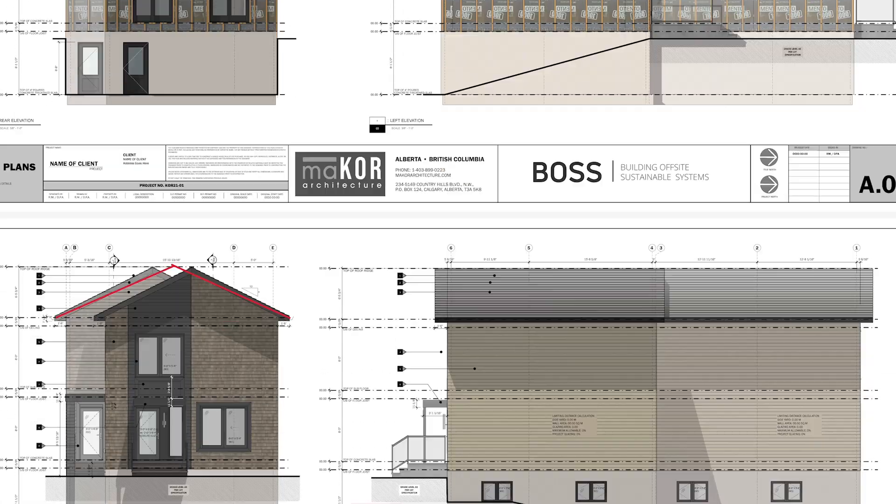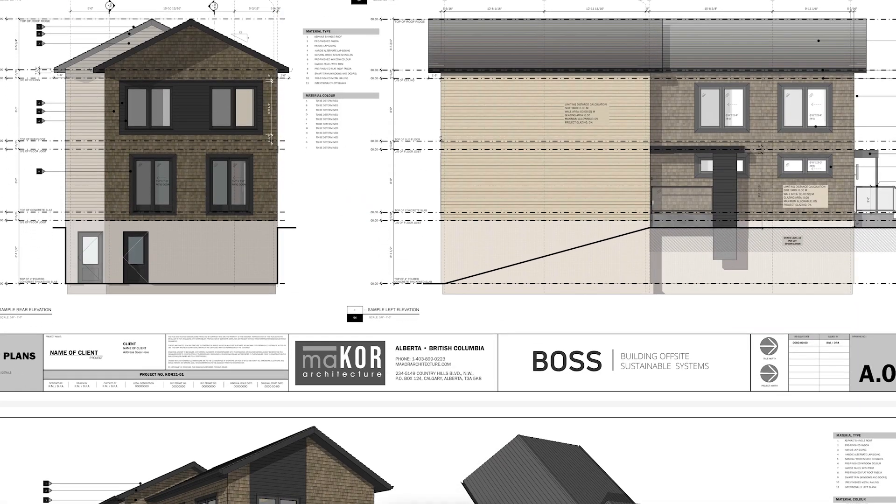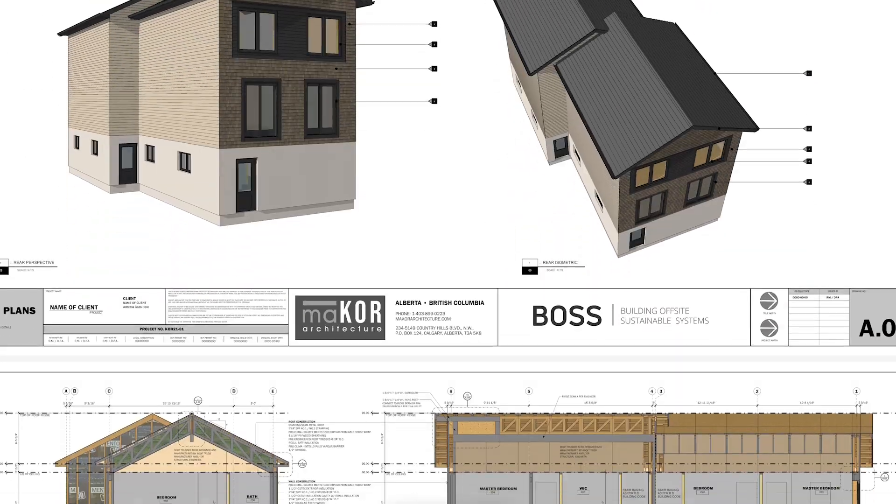The intention is that everybody can build with BOSS. Through this whole process we've developed a dynamic panel — it's a standard set of details. The critical piece is how they connect to each other. Tangibly, what we have available on our website would be downloads, typically PDFs, that are totally free.